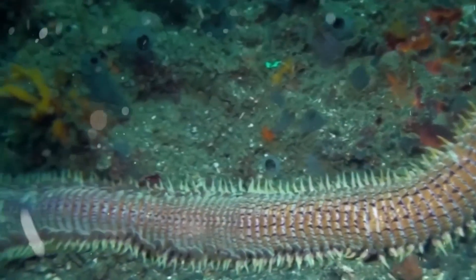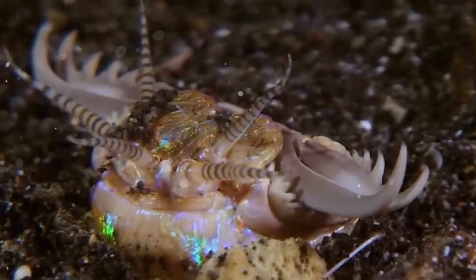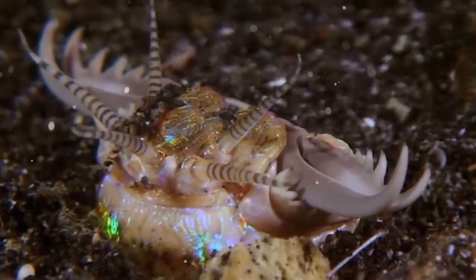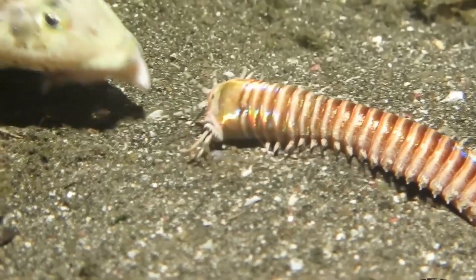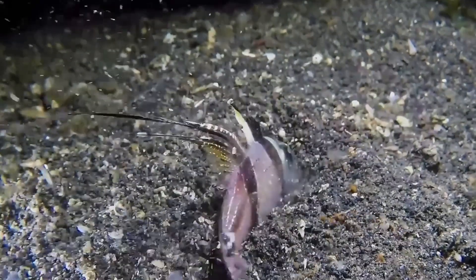It has an exoskeleton up to 9 feet long, retractable mandibles that can slice prey in half. And yet, it is blind — but it can strike in the blink of an eye.